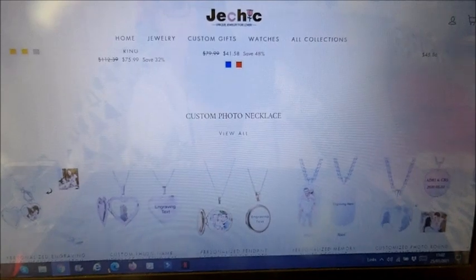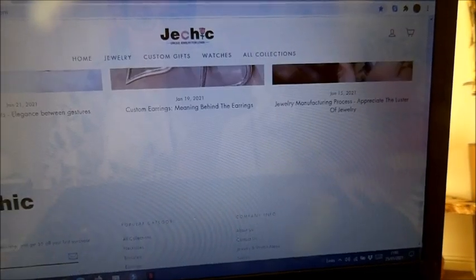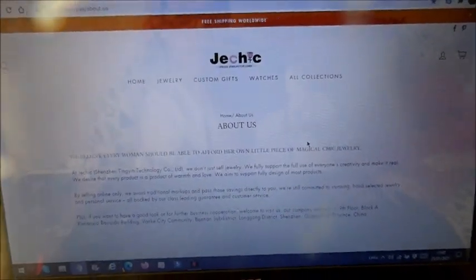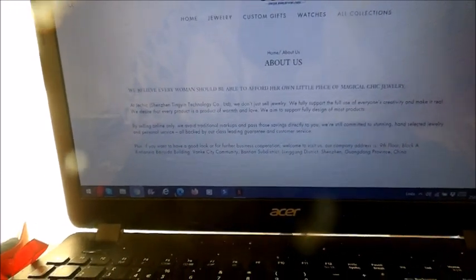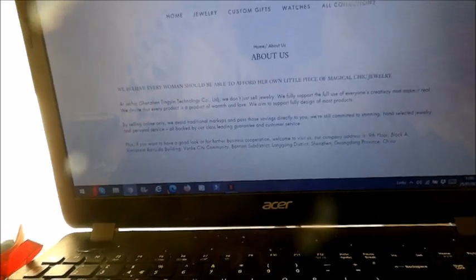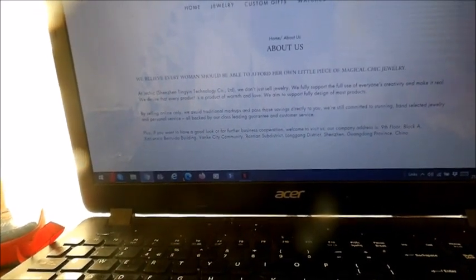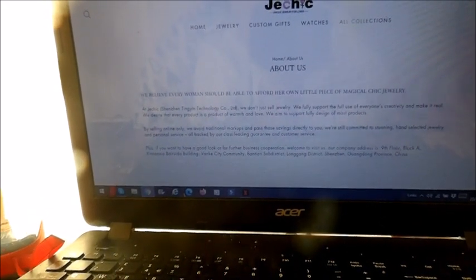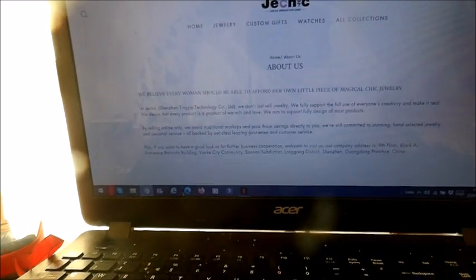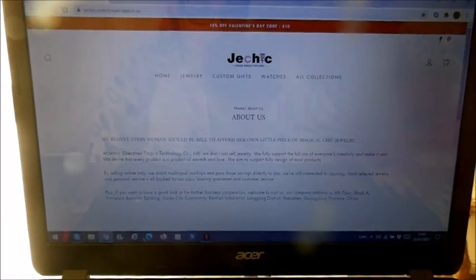Now a little bit about the company — I'll read a couple of lines to you. It says: 'We believe every woman should be able to afford her own little piece of magic chic jewellery.' And also: 'By selling online only we avoid traditional markups and pass the savings directly to you. We are still committed to stunning hand-selected jewellery and personal service, all backed by our class-leading guarantee and customer service.' And just now they've got a 10% off Valentine's code.